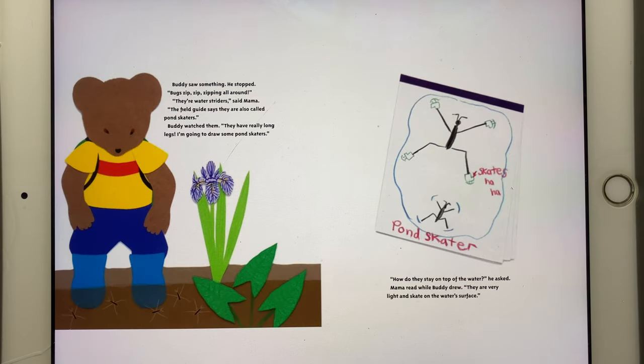Buddy saw something and stopped. Bugs were zip, zip, zipping all around. "They're water striders," said Mama. "The field guide says they are also called pond skaters." Buddy watched them. "They have really long legs. I'm going to draw some pond skaters. How do they stay on top of the water?" he asked. Mama read while Buddy drew: "They are very light and skate on the water's surface."